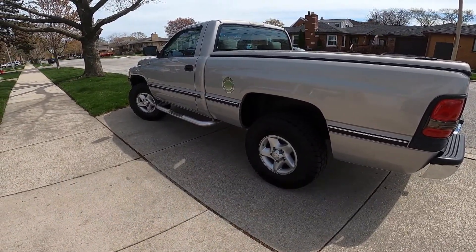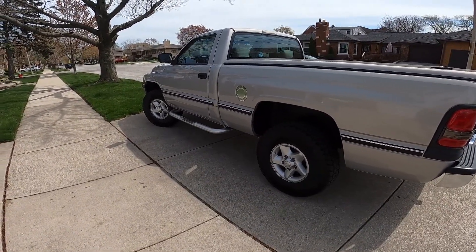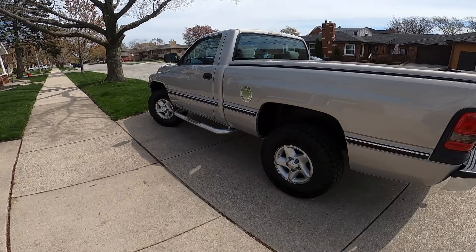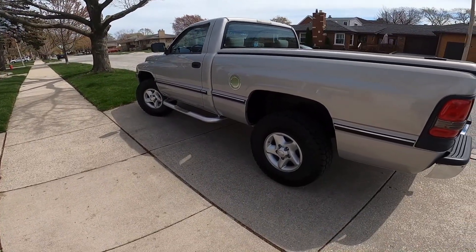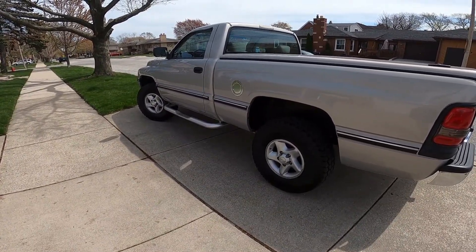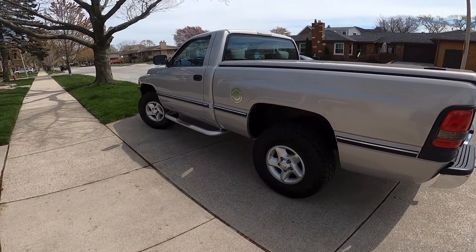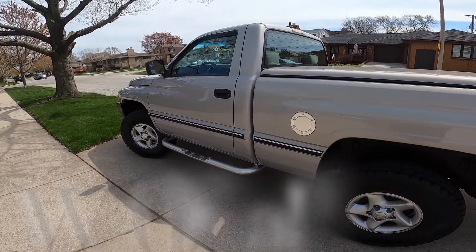Right out of the gate there were a couple of issues. Whoever put the thermostat in on its last service installed it backwards. You'd start the thing, it would warm up, and the needle would peg because the wrong side of the thermostat was heating up. Once it finally opened you were fine, but after two cycles of that I knew something was wrong. It's kind of a big job to get the thermostat on this thing, but we got in there and confirmed it was installed backwards.